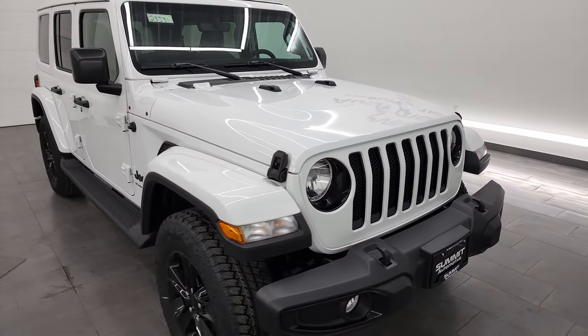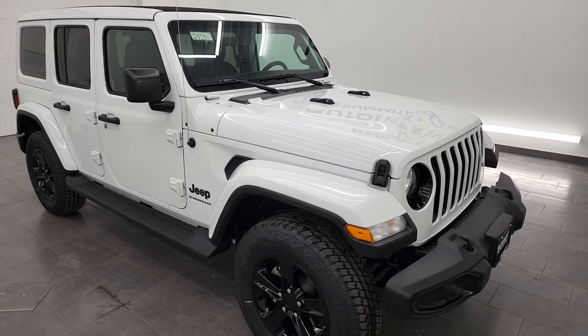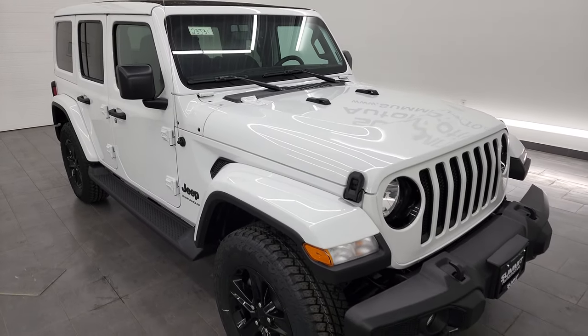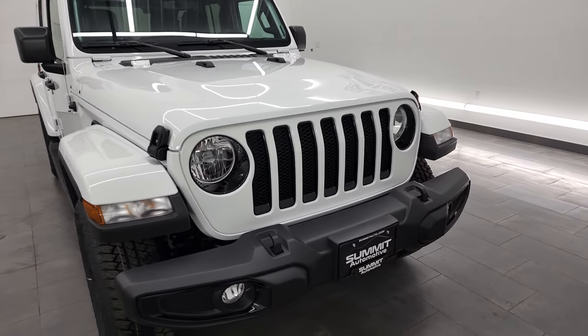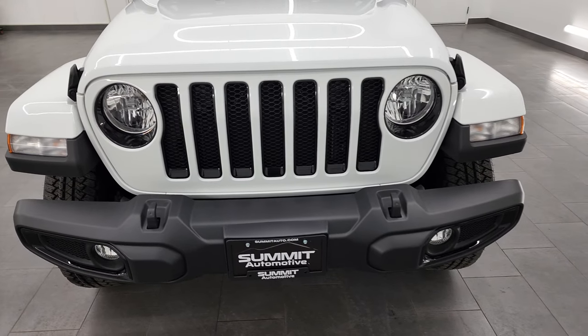I'm going to go all the way around in this video and show you all the options that come with the Altitude package. This one also has the Sky One Touch Power Roof, which I'll show you. That is a standalone option and does not come with the Altitude package — we'll look at it on the original window sticker in just a little bit.